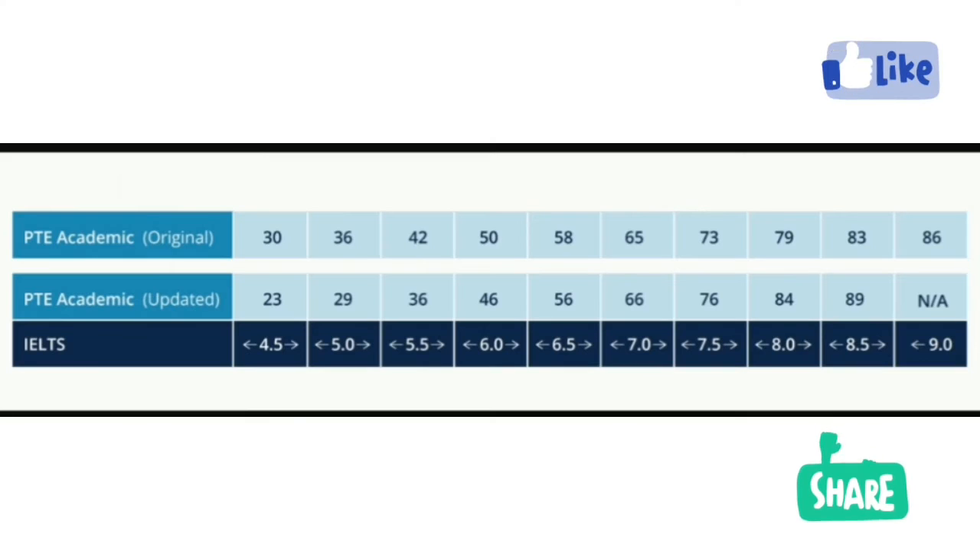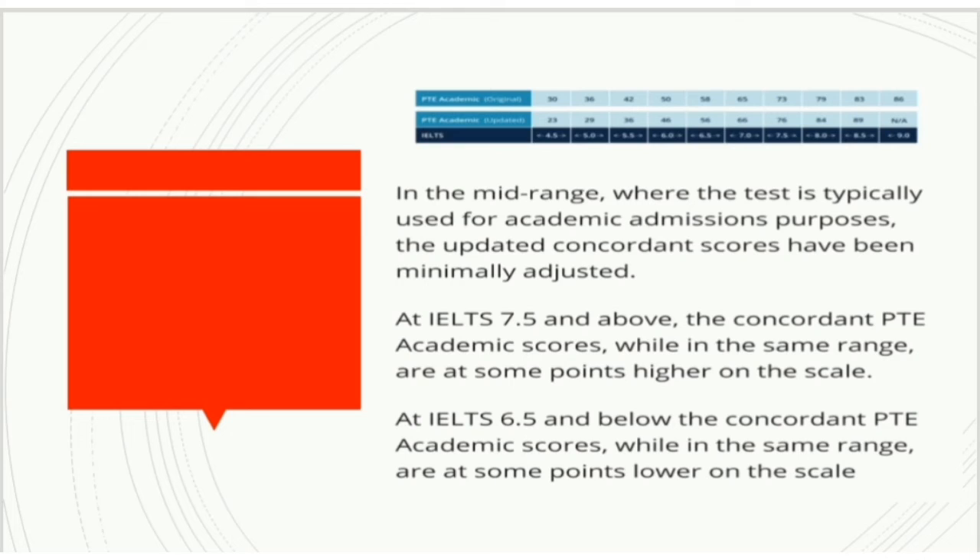Okay guys, you can see the screen — PTE Academic original score and the PTE Academic update. Before, students needed 250 score for 6 band, but now they only need 46 score in PTE. Before, students needed 58 for 6.5 band, but now they only need 56. And the next is 73 for 7 band, but now they only need 76 for 7.5 band. This is a big update.